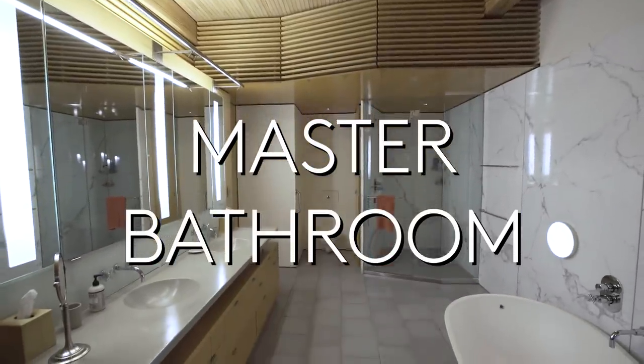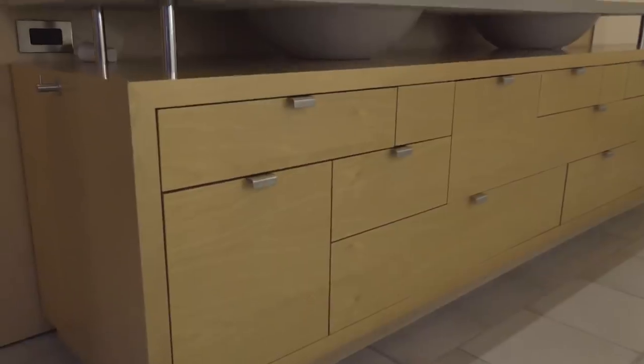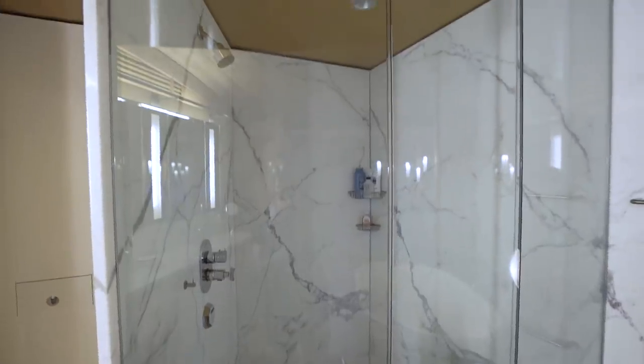This is one of the most beautiful bathrooms I've ever been in — stone floors, concrete counters, Carrera marble throughout.